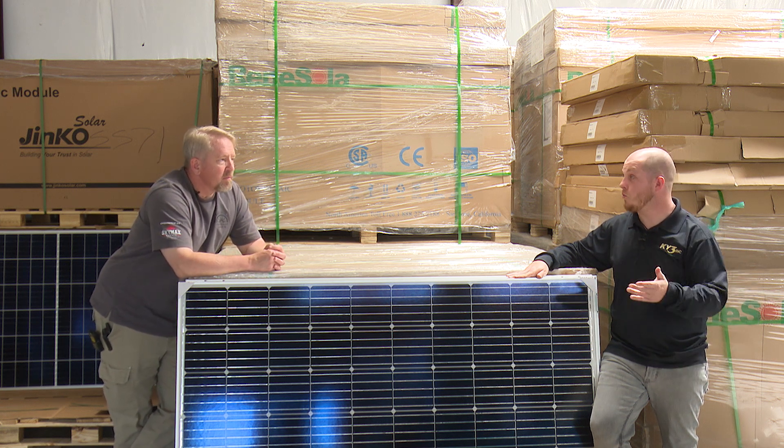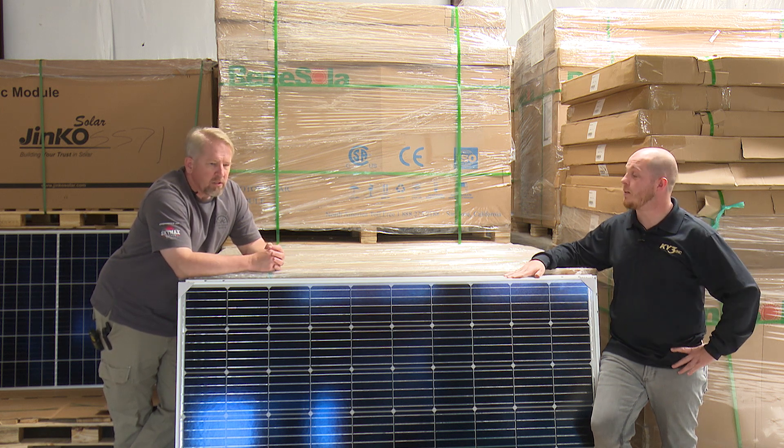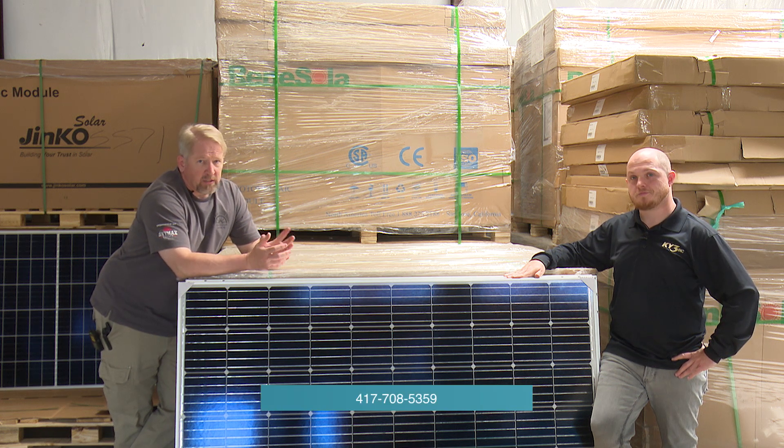If people at home want to call or reach out via the internet, our phone number is 417-708-5359 and our website is windandsolar.com.